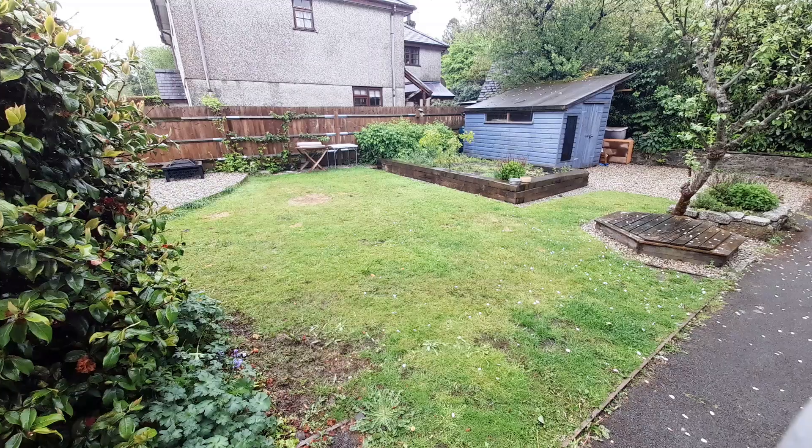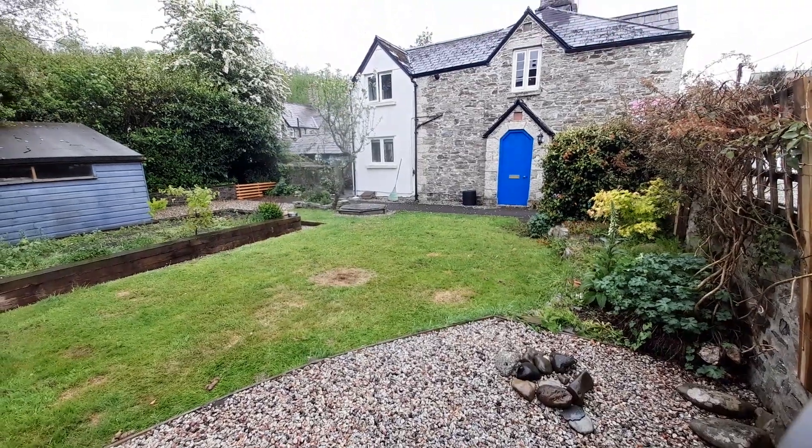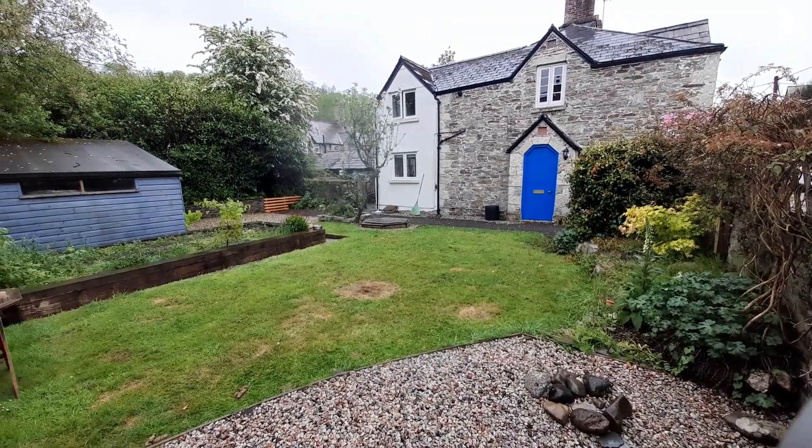Hello, my name is Bex Vivian, independent estate agent, and today I am in the lovely Tavistock. I am going to show you around the property that you can see behind me, which is 72 Parkwood Road. Parkwood Road is a level walk into the town centre. Another added bonus with this property is that it is on the end of the row of terraces, so you've got a superb garden with it as well. I can't wait to show you around — follow me.